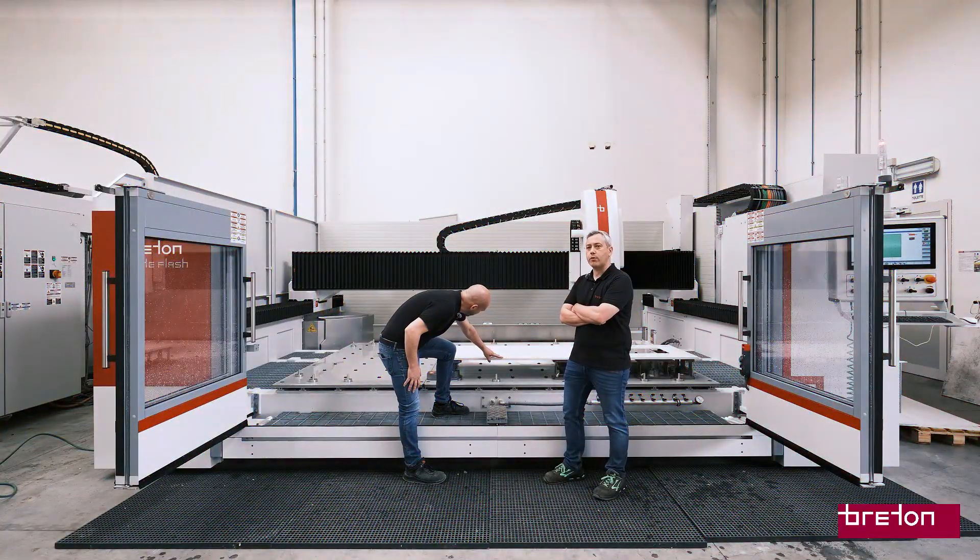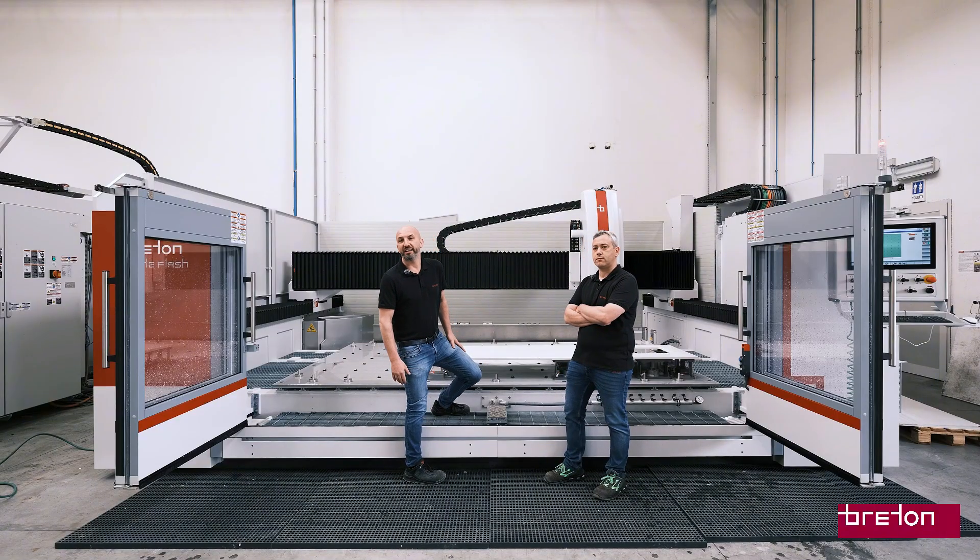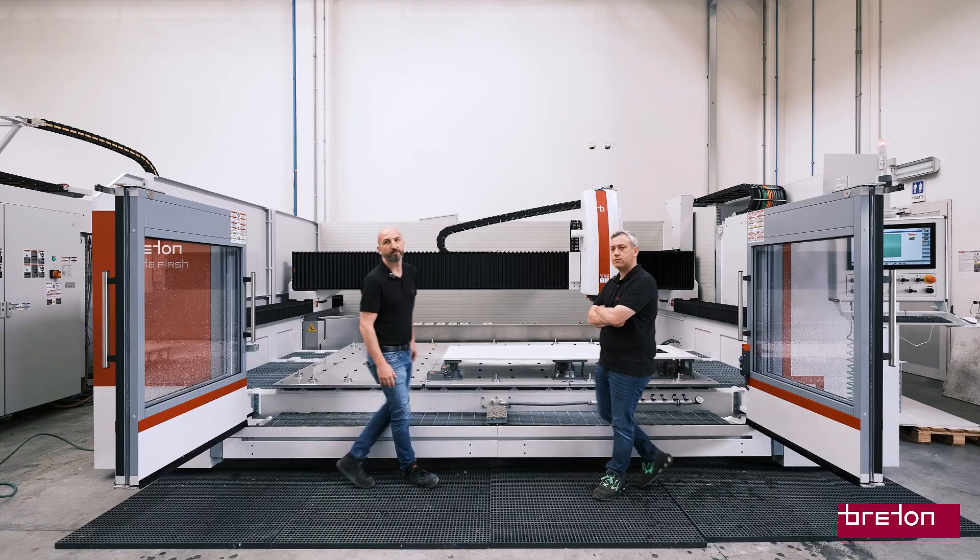Precision shaping, intelligent automation, and linear motor technology — this is what it takes to get it done with us. Take care.